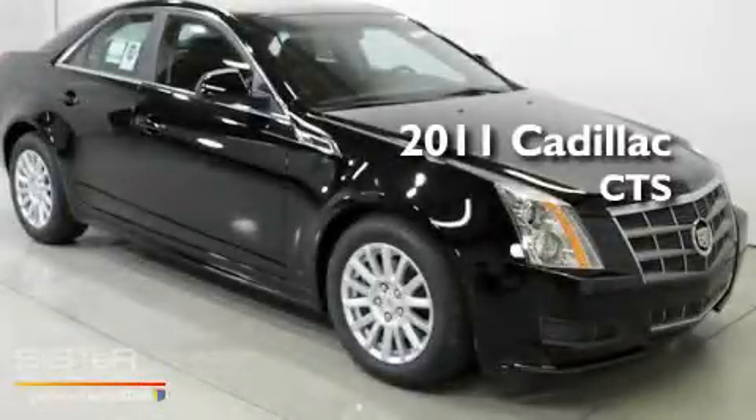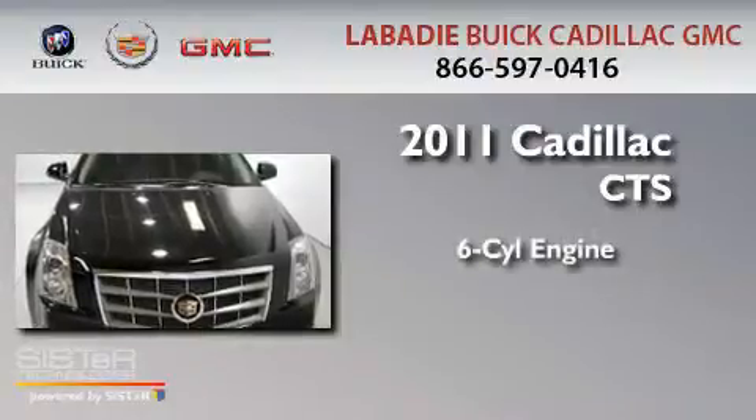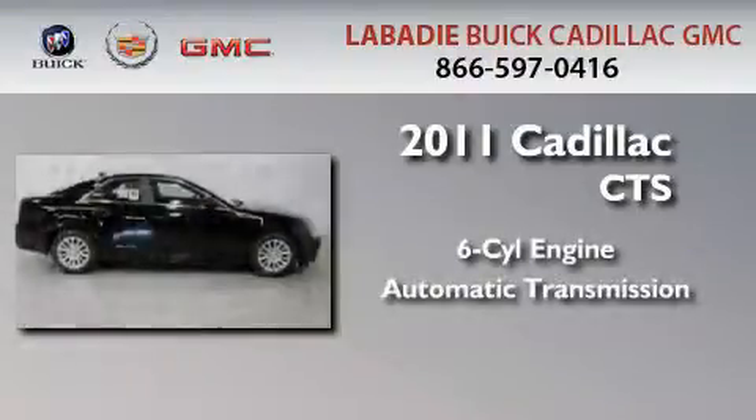This is a brand new 2011 Cadillac CTS. It features a six-cylinder engine and an automatic transmission.